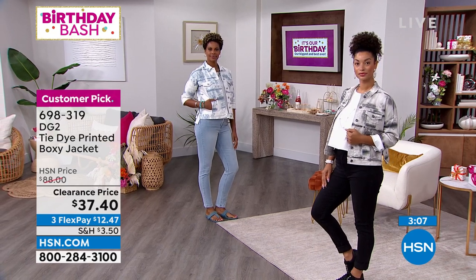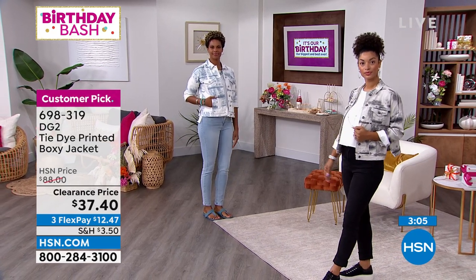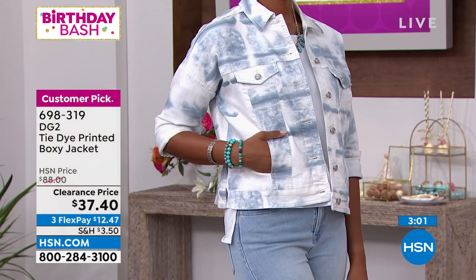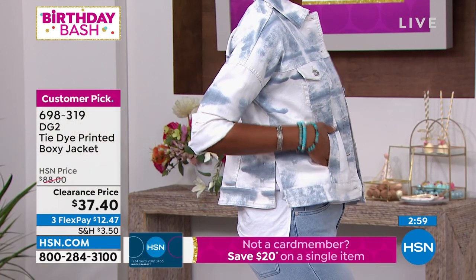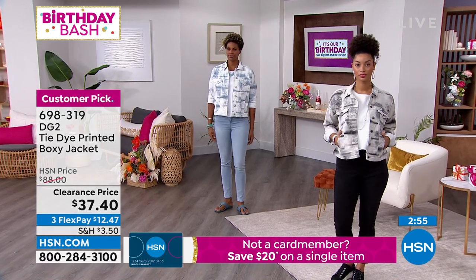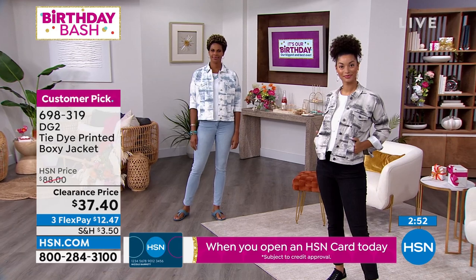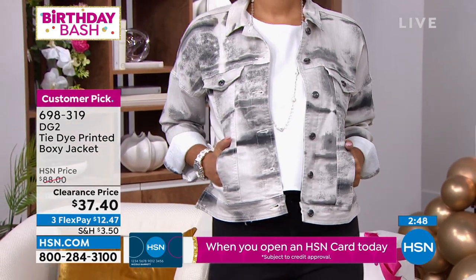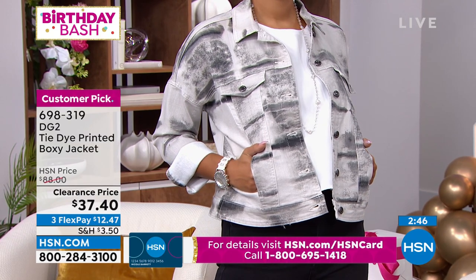It's all machine wash and dry — a lot of bang for your buck on this jacket. Of course it goes back to our classic denim colors: the chambray, the indigo, and the black or gray. You'll wear these with your white jeans, with the denim that matches back to them, or with a cute little crop or capri — they'd be fantastic.